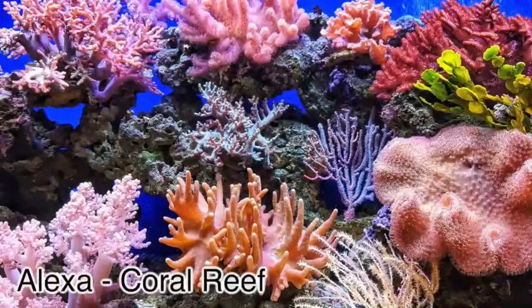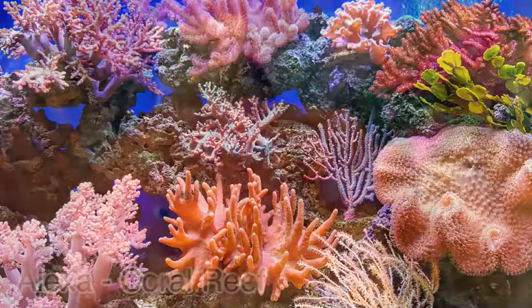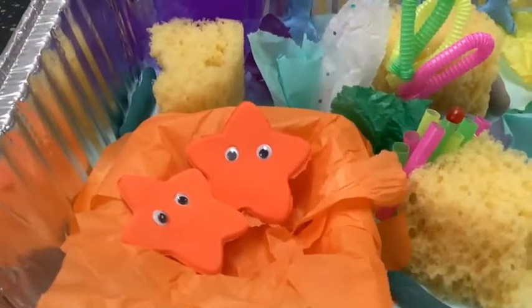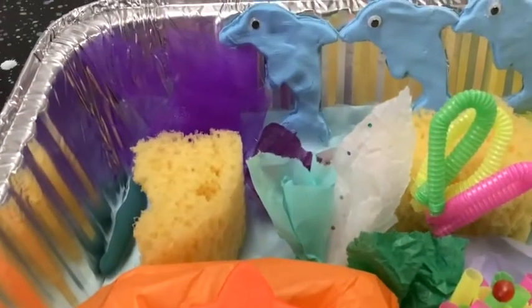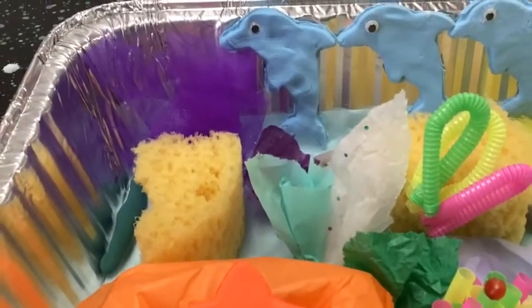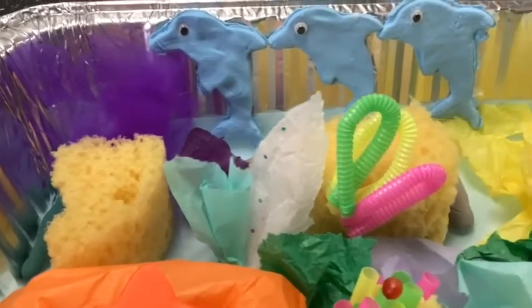Hi, welcome to the coral reef. Coral is a colorful communal animal, even though it looks like a plant. The coral provides shelter for many animals in this complex habitat, including sponges, fish, jellyfish, anemones, sea stars, sea turtles, and much more.